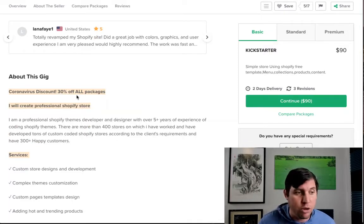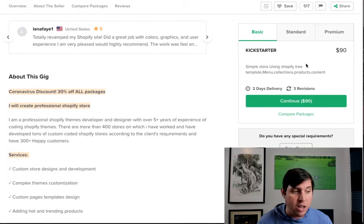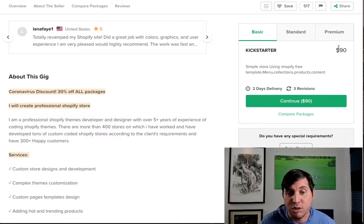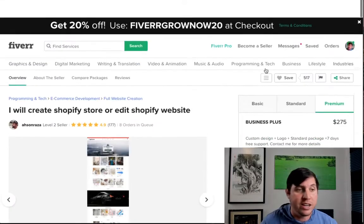They even have a discount right now — 30% off all packages. So whenever we go find someone looking to create a Shopify store, it's going to cost us $90 on Fiverr. But the average price to have a freelancer create a Shopify store is anywhere from $500 to $2,000. If you go on Google and type in 'average cost to create a Shopify store,' you'll see the overall cost starts from $500. This seller has a standard package at $180 and a premium package at $275 with custom design and logo — meaning we can charge the customer even more.